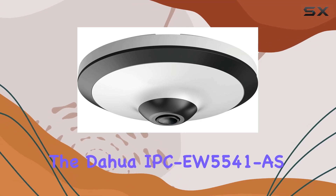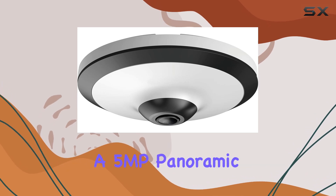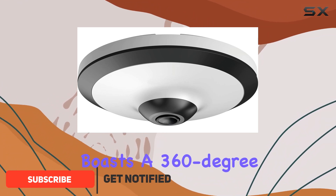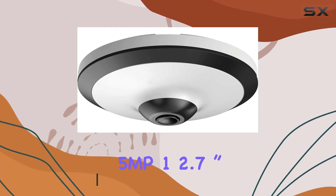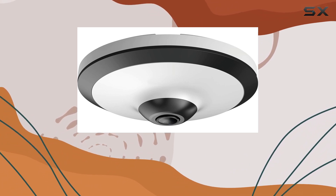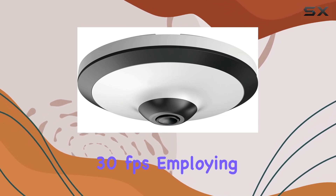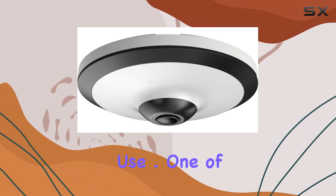Today we're diving into the Dahua IPC EW5541, a 5MP panoramic WizMind AI network camera designed for advanced surveillance needs. This camera boasts a 360-degree fisheye lens, utilizing a 5MP 1/2.7-inch CMOS sensor for clear, low-light performance. It supports resolutions up to 2592x1944 pixels at 25-30 frames per second, employing the efficient H.265 codec for high compression and low-bandwidth use.